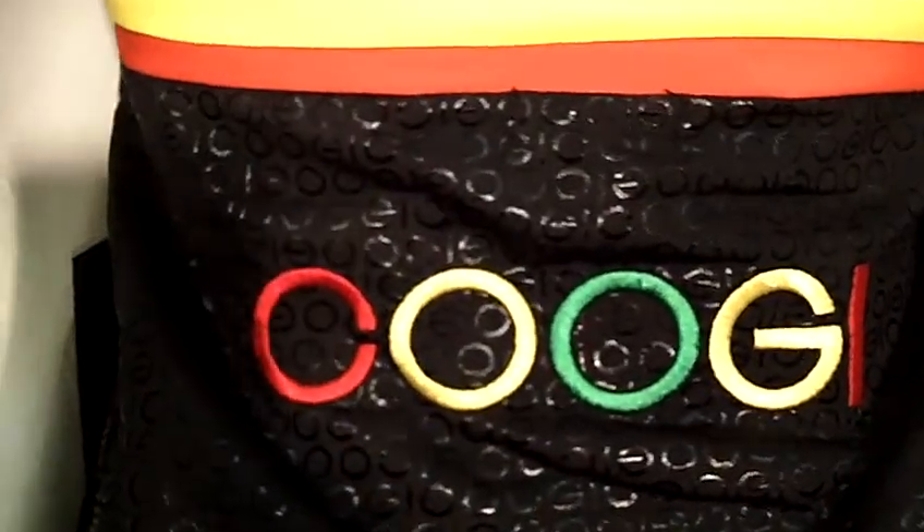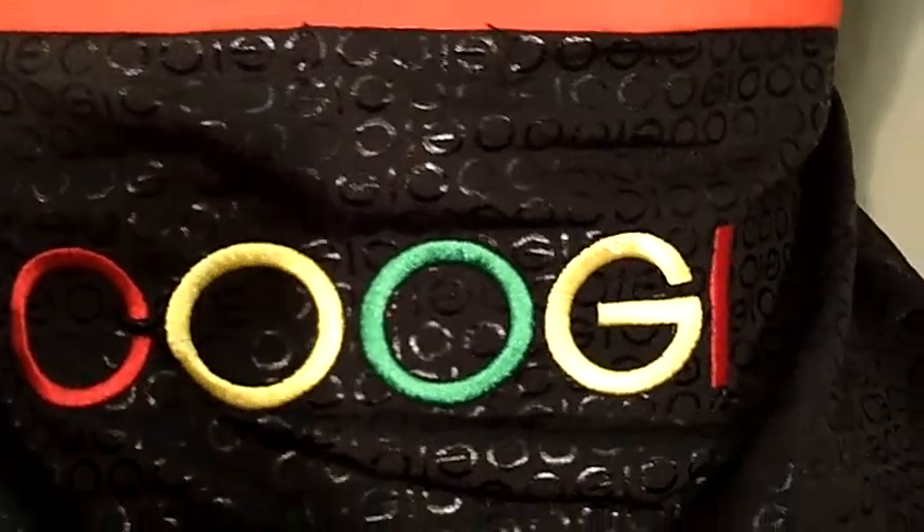In the back, it also has Coogee in red, yellow and green letters again.